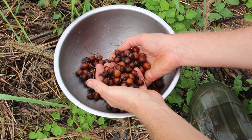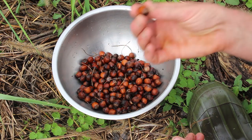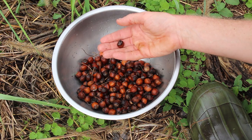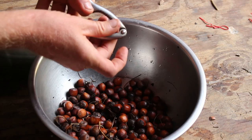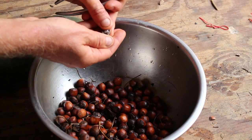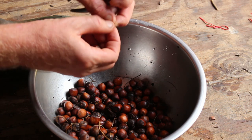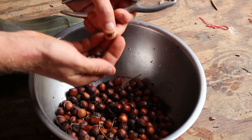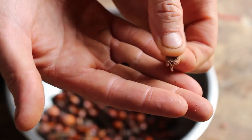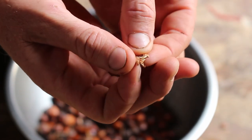Hazelnuts are kind of a lot of work for the amount you get, and also a lot of these seem to be empty — this one just doesn't feel like it has anything in it. It's hard to tell if any of these have anything in them. That one has a nut in it, but it's kind of shriveled and moldy — there's basically nothing there. You can see it's completely deflated, undeveloped.